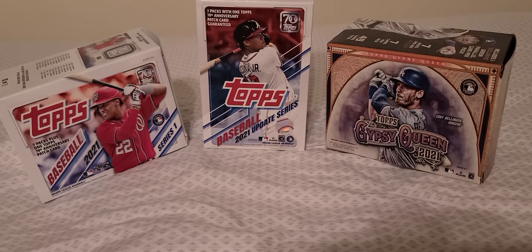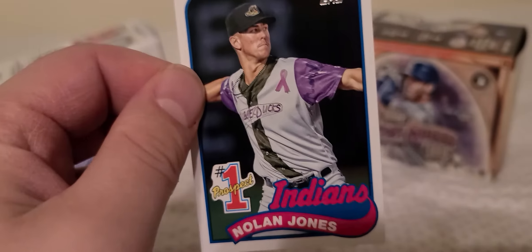Let me get this organized here. Shun Yamaguchi rookie card — I have no idea who this guy is. Mookie Betts — very very solid player, one of the best outfielders in the game.